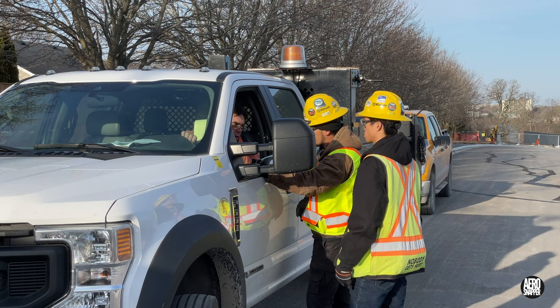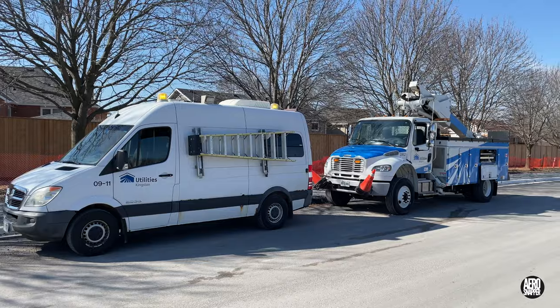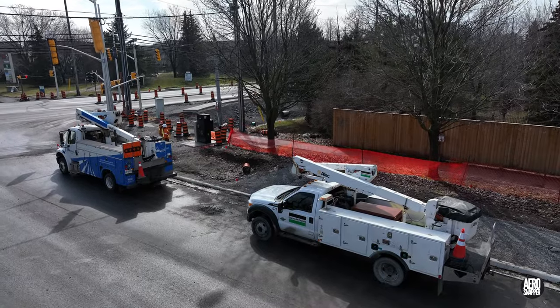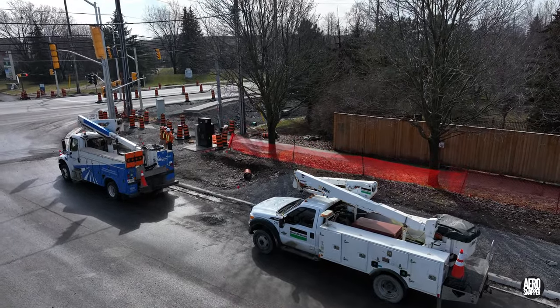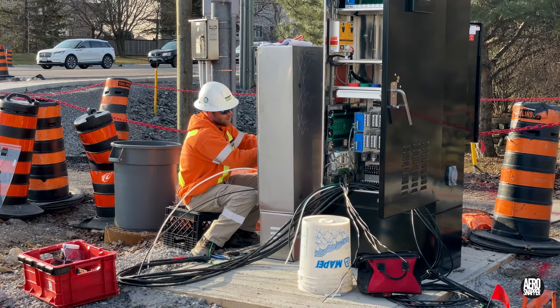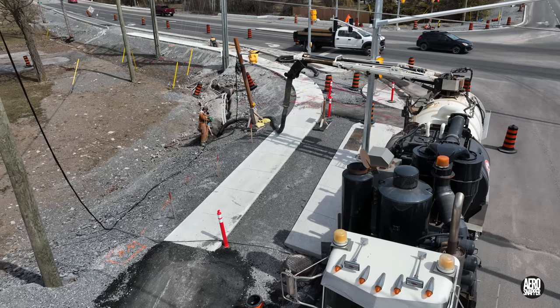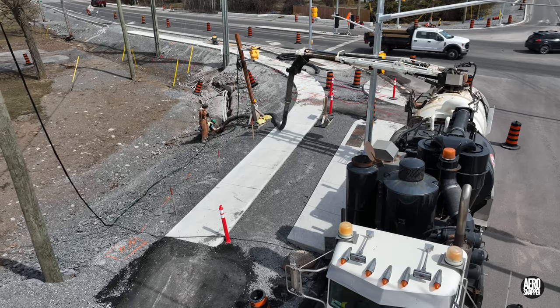In close coordination with project engineers, Black and McDonald, working with Utilities Kingston, continue to inch towards commissioning of the traffic signals on Gore Road and Highway 15. But fresh excavations this week suggest that everything is not going entirely smoothly for them.